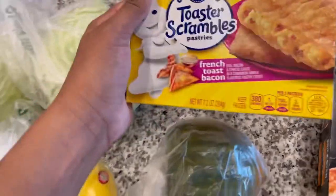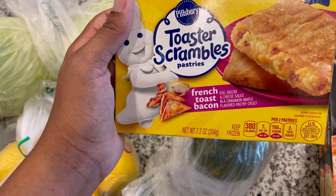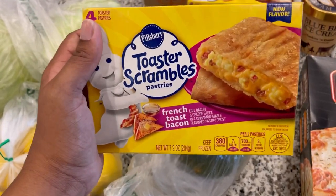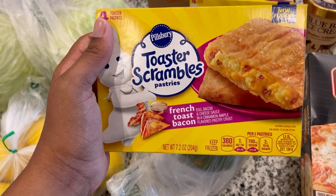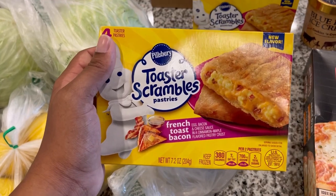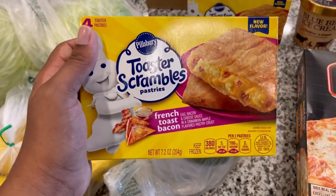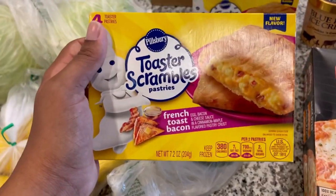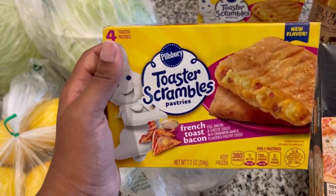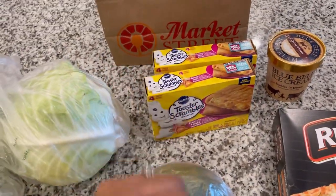We have these toaster scramble pastries — French toast and bacon with eggs, bacon, cheese, and a cinnamon maple crust. When I was younger there was a girl up the street who would always have these in the morning, like a toaster strudel, and she would always break me off a piece at the bus stop. So I have high hopes for these and got two boxes — there's only four in each one.